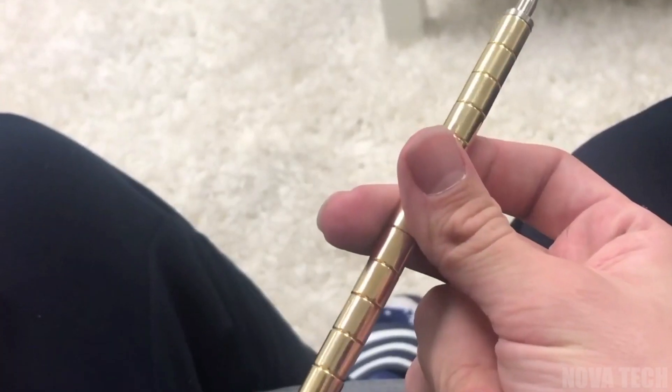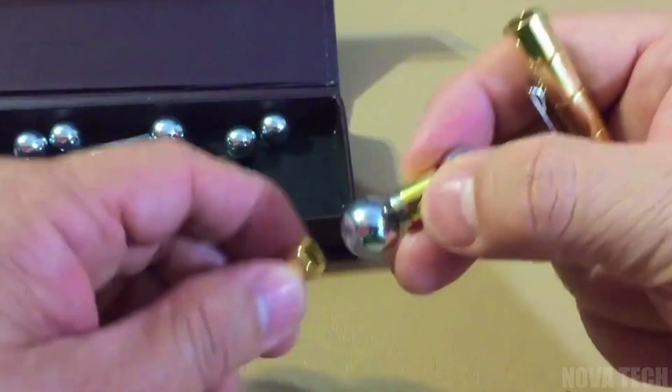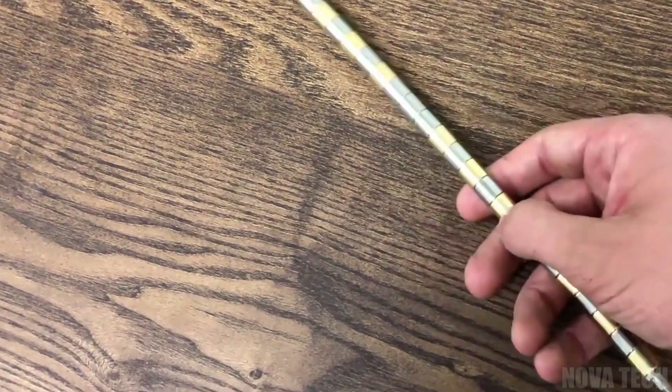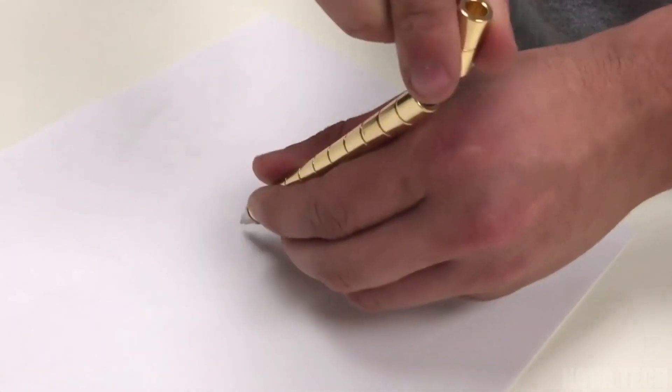Whether you think better with busy hands or need a distraction every so often, this gadget is the gadget for you. Composed of a number of smaller components all containing magnets, the magnetic pen sculpture can be disassembled and reassembled into numerous arrangements and models. Finished pieces can even be used as ornaments or talking pieces, and can easily be reconfigured without tools, making them flexible and interesting.